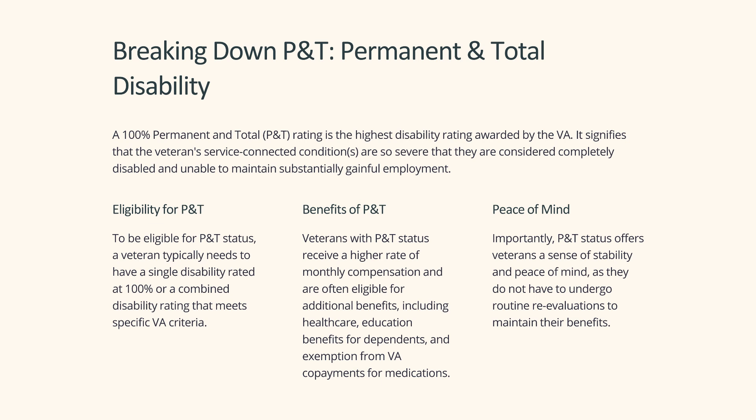To be eligible for P&T status, a veteran typically needs to have a single disability rated at 100% or a combined disability rating that meets specific VA criteria. Veterans with P&T status receive a higher rate of monthly compensation and are often eligible for additional benefits, including health care, education benefits for dependents, and exemption from VA co-payments for medications.